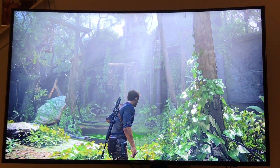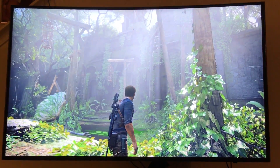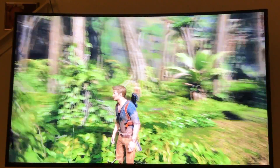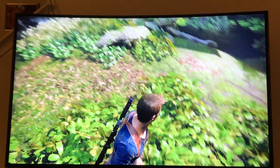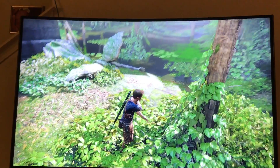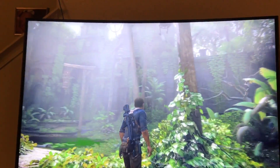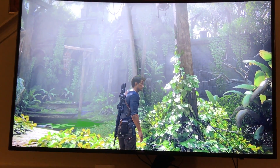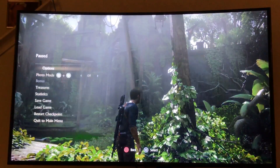Now look at the lighting there. What I've noticed is that sunlight specifically looks crazy good — it looks really real — and the shadows that come off of it look really good too. So that's that. I'm gonna go back one more time to non-HDR.